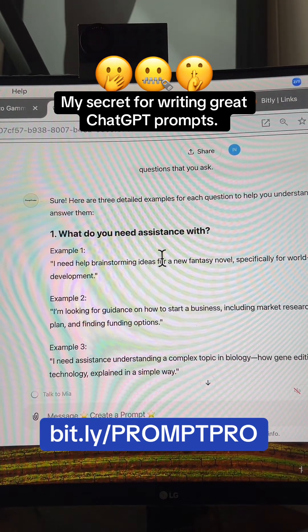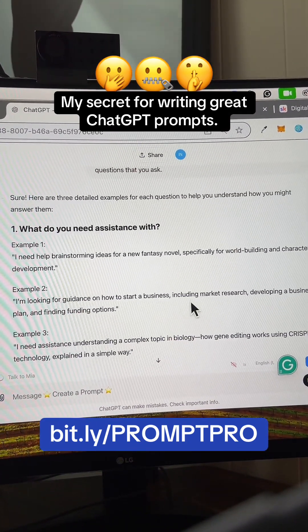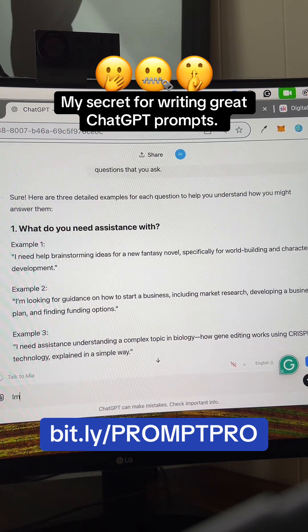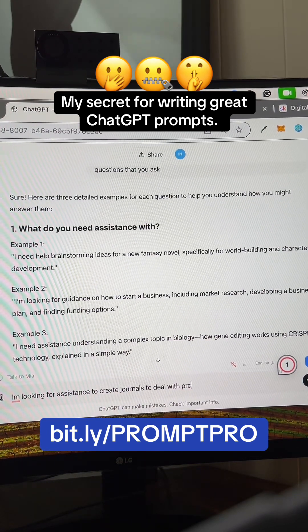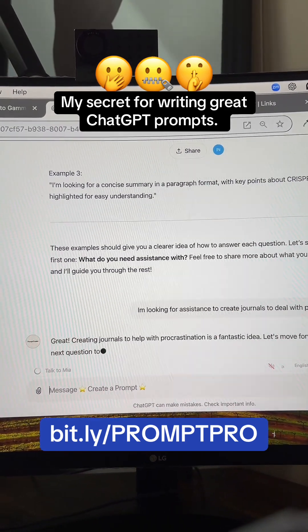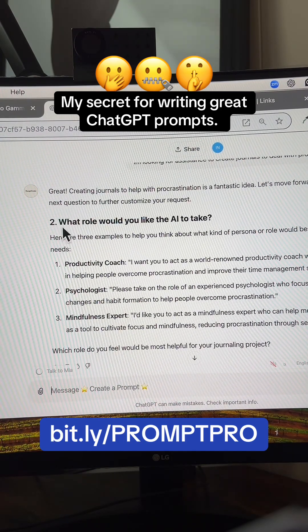Question one: what do you need assistance with? It provides examples — brainstorming ideas for a fantasy novel, starting a business including market research and funding, or understanding a complex biology topic. I'm going to say I'm looking for assistance to create journals to deal with procrastination. There's no way you can run out of ideas. It responds: 'Creating journals to help with procrastination is a fantastic idea. What role do you want AI to take? Here are three examples — a productivity coach, a psychologist, or a mindfulness expert.'